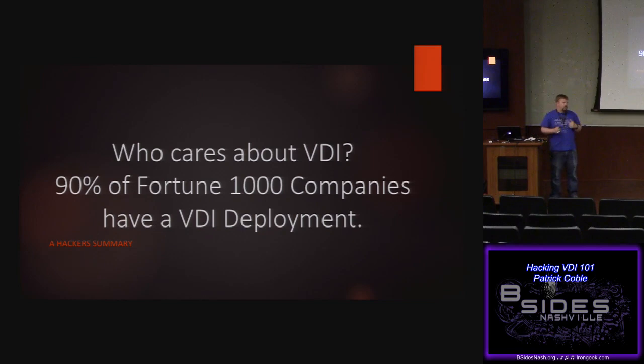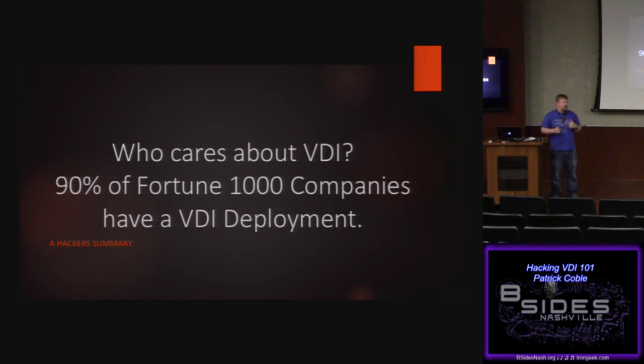Why do most people care about VDI deployments? Over 90% of Fortune 1000 companies have a VDI deployment — XenApp, XenDesktop, VMware View, Horizon, whatever you want to call it. It's very pervasive in large clients. If you're doing a lot of small to medium business you might not run into Citrix, but if you're doing work for large customers, there's a good chance they're going to have it.